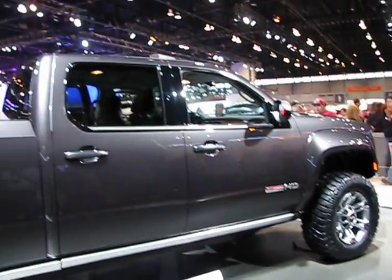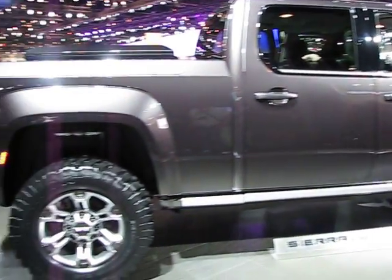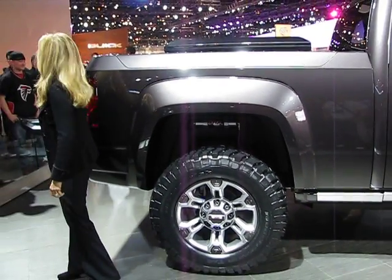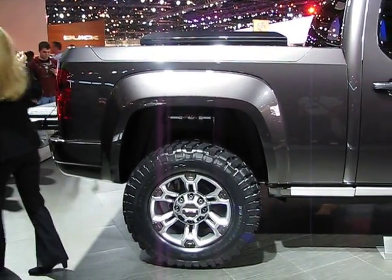You have the exclusive GMC GripTek bed liner. Highly durable — you can push your winches back here, your snowmobiles, and it will look brand new. You can just clean it off with a door and hose.